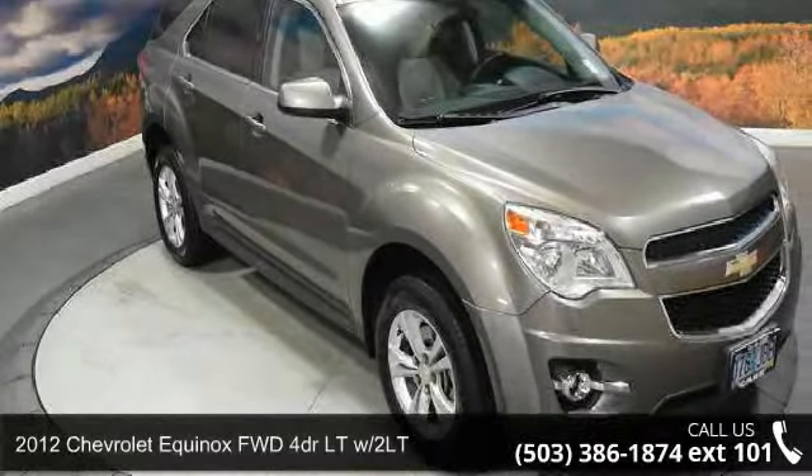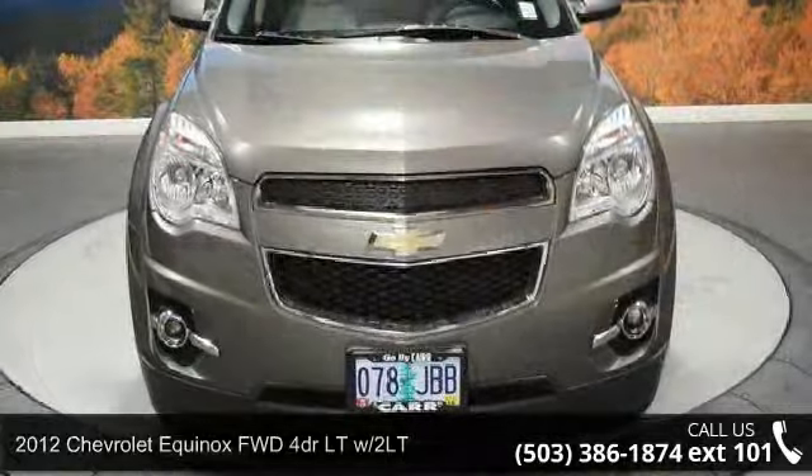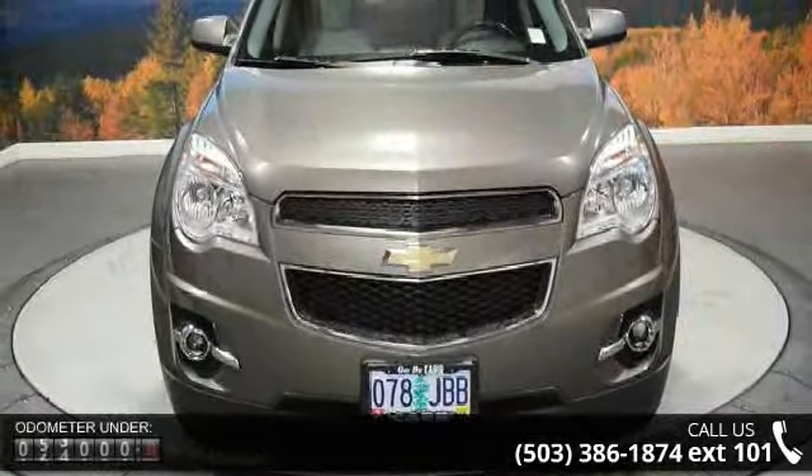Step into the 2012 Chevrolet Equinox. This may be the set of wheels you've been looking for. Enjoy these notable features: